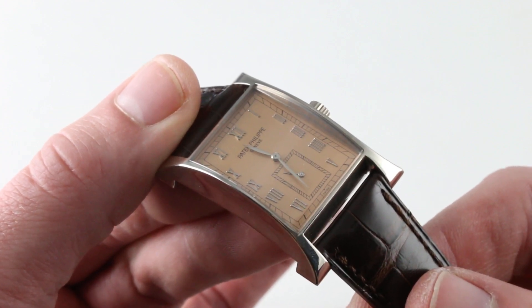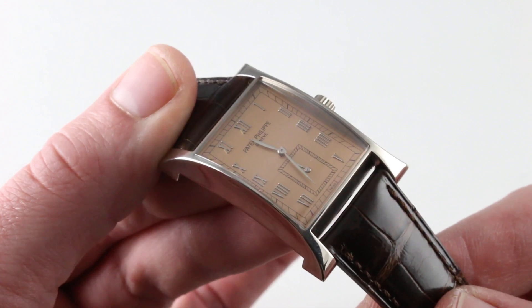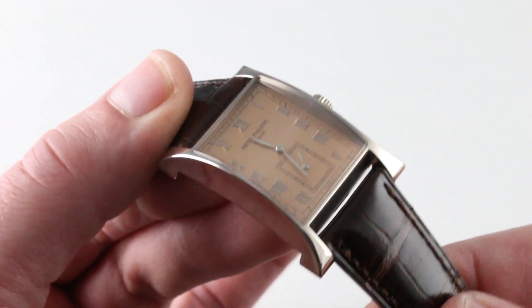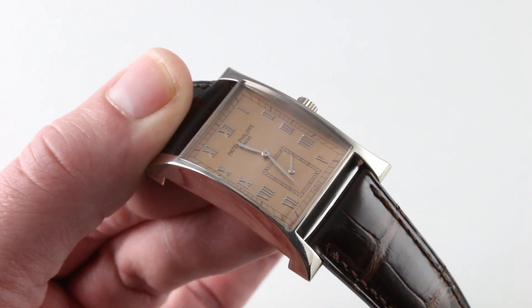There's been a lot of talk lately with Baselworld 2018 and the salmon-dialed 5270P. Well, it certainly didn't start the fire, and it may not even be the most appealing application of the type. See and decide for yourself, and possibly take home a new friend on our website.